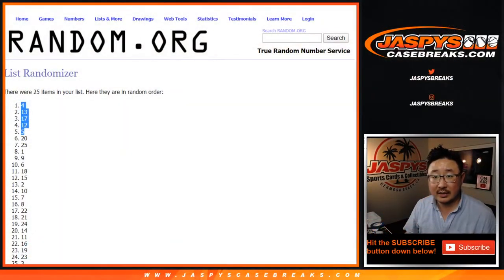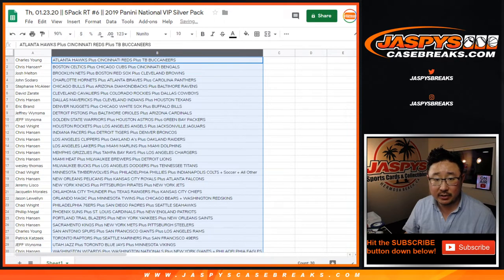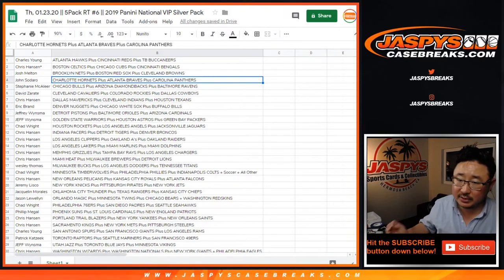Looks like there's not going to be any trades, so I'm actually going to re-alphabetize this by team name so I can search for those quickly. Let's close out the trade window in the chat.